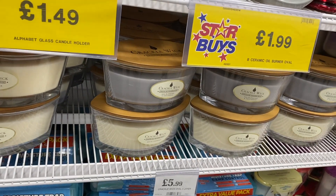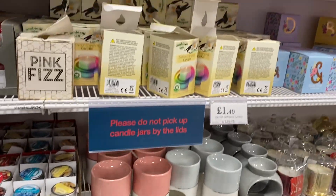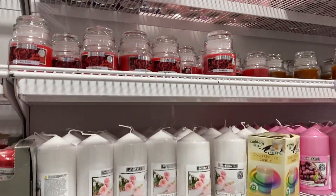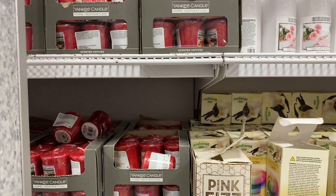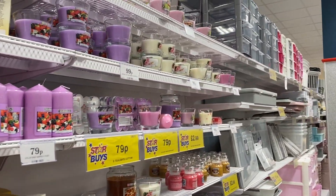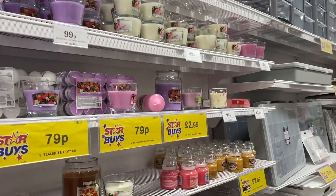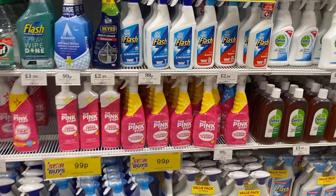They have some more of these crackle candle ones in lots of different scents, and they even have some little mini Yankee Candle candles. Really good — if I need candles I would go to Home Bargains most of the time. Really good prices and they actually smell great and last really long as well.